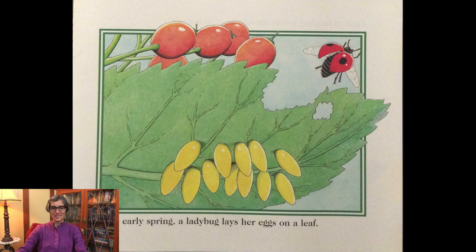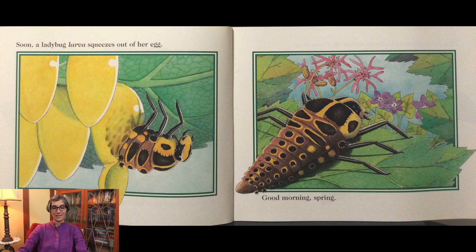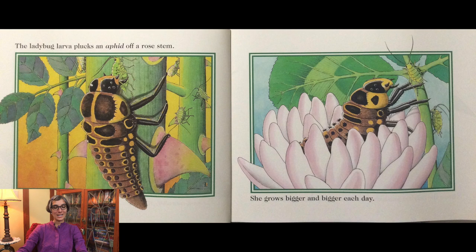In the early spring a ladybug lays her eggs on a leaf. There are more than 5,000 different kinds of ladybugs in the world. Soon a ladybug larva squeezes out of her egg. Good morning spring! Ladybug larva plucks an aphid off of a rose stem. She grows bigger and bigger each day.